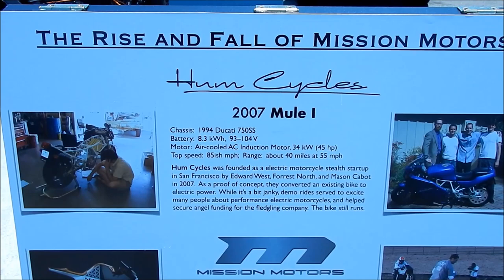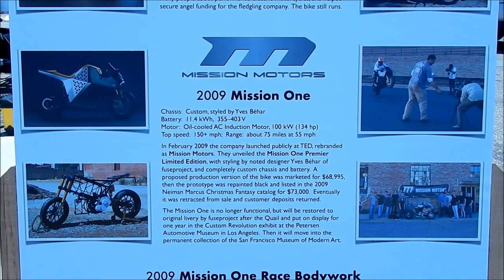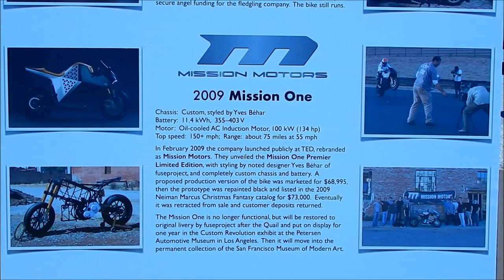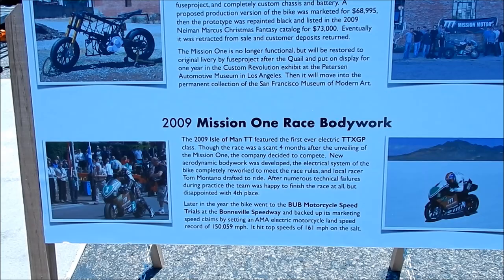So it used to be called Hum — it started out as Hum Cycles. The first bike they made was a Mule 1 in 2007, and then they built the Mission 1 when the company became Mission Motors in 2009. There's the specs right there — it's 11.4 kilowatt hour, very comparable to the M-Pulse actually, though the motor is way more powerful than the M-Pulse. And then they raced it at the Isle of Man in 2009 in the electric TT.